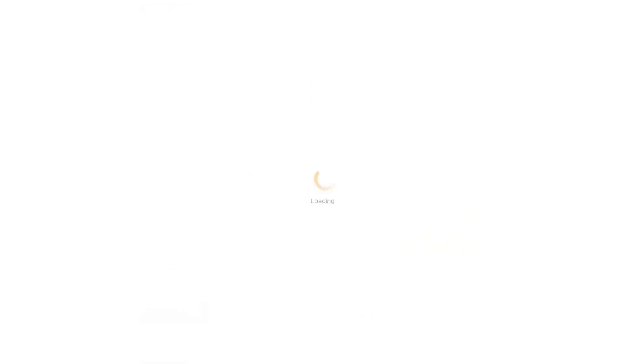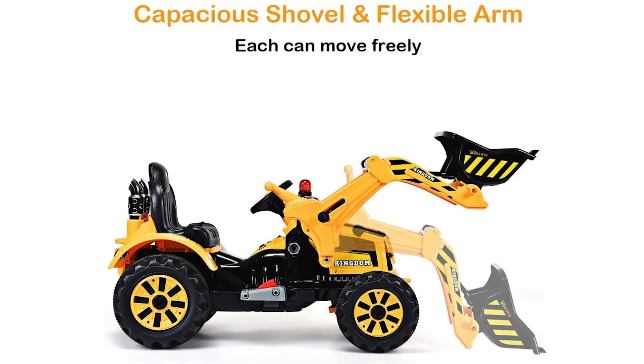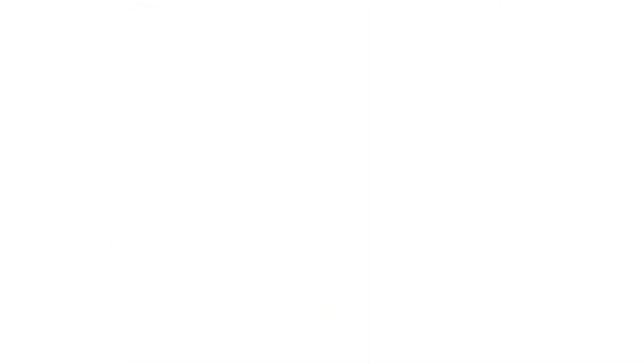Constructed with high-quality materials such as PP raw material and ironware, the ride-on excavator boasts a sturdy and durable build. Its PE material wheels can endure slight collisions, while the waterproof, easy-to-clean surface is sure to please any parent. The flexible front loader, complete with multiple joint activities, allows children to easily scoop up dirt, sand, or snow, further enhancing their play experience.